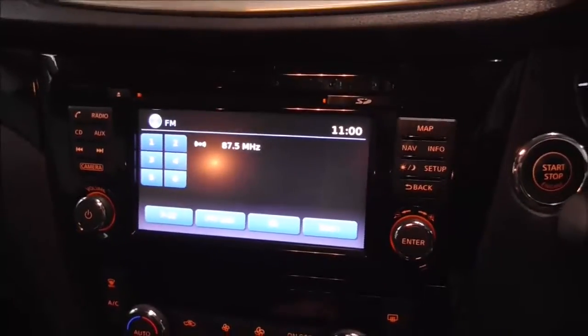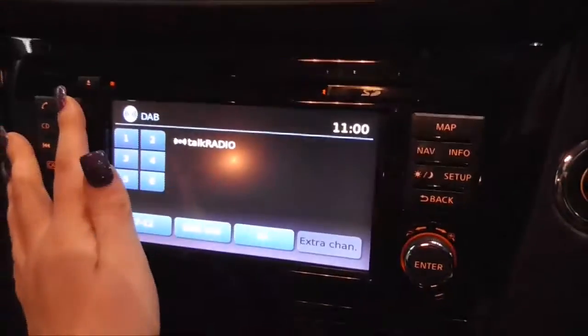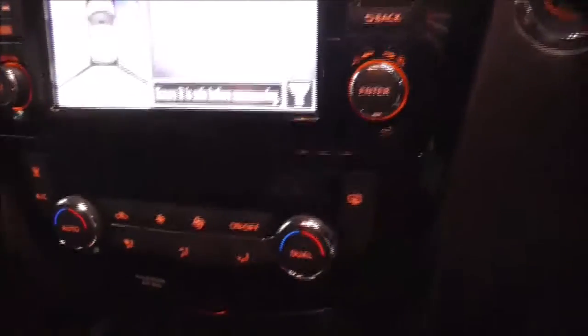Moving on to the main centre console, this vehicle is equipped with Bluetooth technology to allow you to make phone calls safely whilst on the move. You also have satellite navigation, FM, AM and DAB radio stations. By pressing this camera button here you get a 360 degree reversing camera. Moving on down you have your various air climate control options, and just in here you also have your auxiliary and USB input.